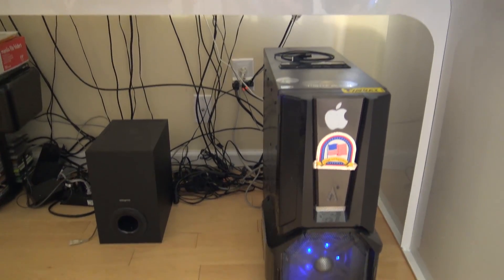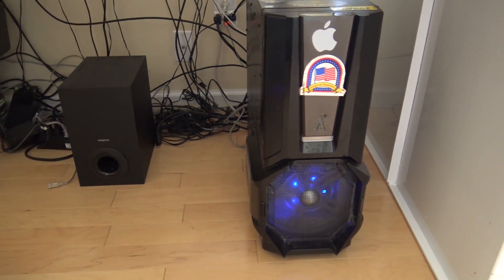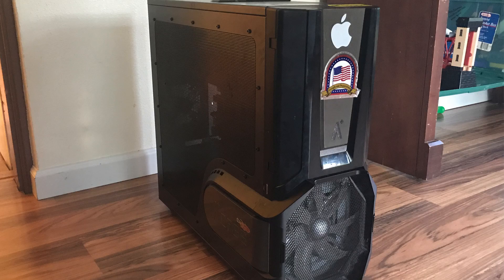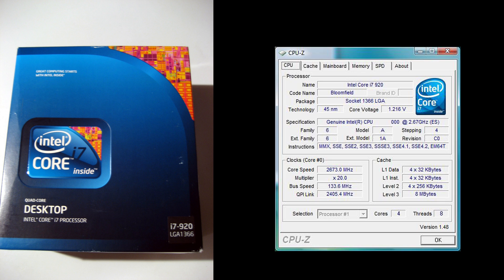Before we start talking about the parts we're going to be using in this build, in order to fully appreciate how significant this upgrade is, let's take a brief look at the PC that Kayla has been using up until this point. In the previous episode, Kayla mentioned that she kind of stole the PC from her husband — a custom-built PC he put together back in 2008, sporting an i7 920, which at the time was actually a pretty amazing chip.